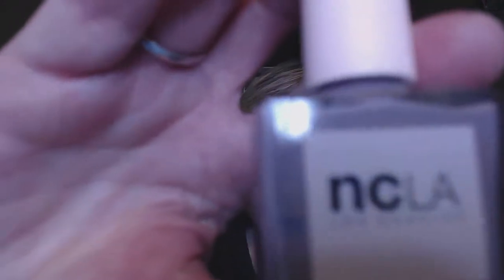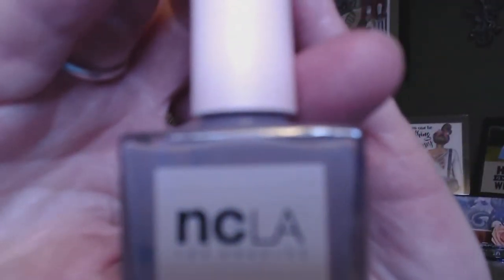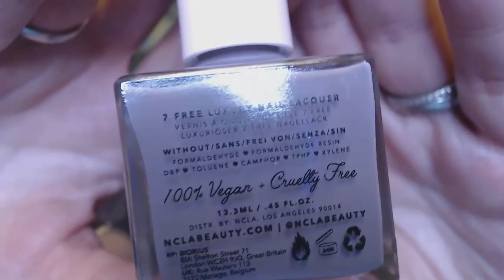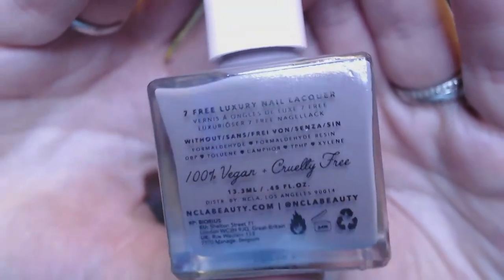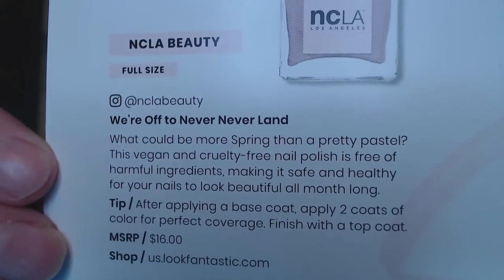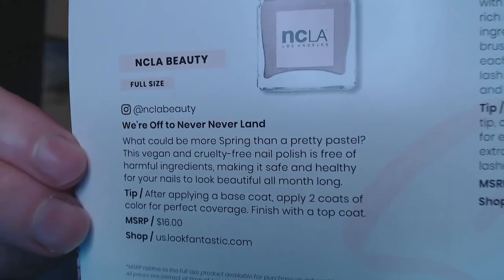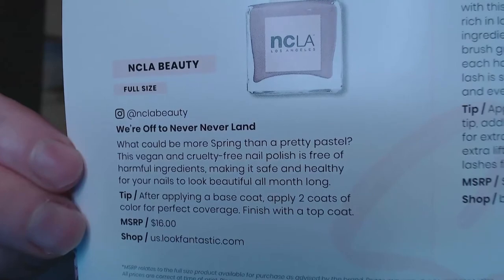It looks like I got a nail polish — it's a pretty color by NCLA, 'Flashback Los Angeles,' luxury nail lacquer, vegan and cruelty free. It's a pretty pastel. You use a base coat and two coats for perfect coverage. The MSRP is $16 and this is a full size, which is pretty cool.